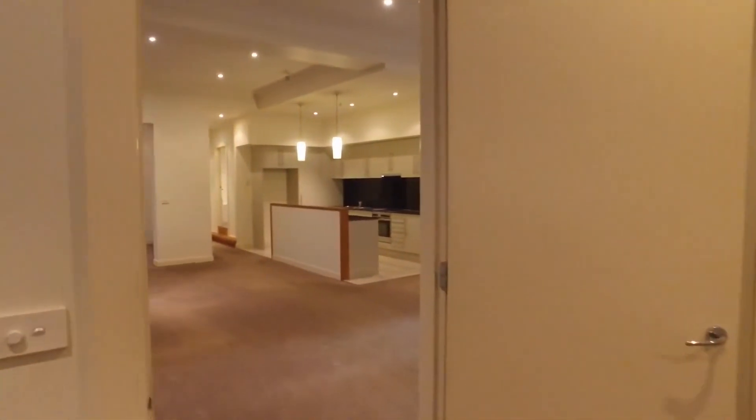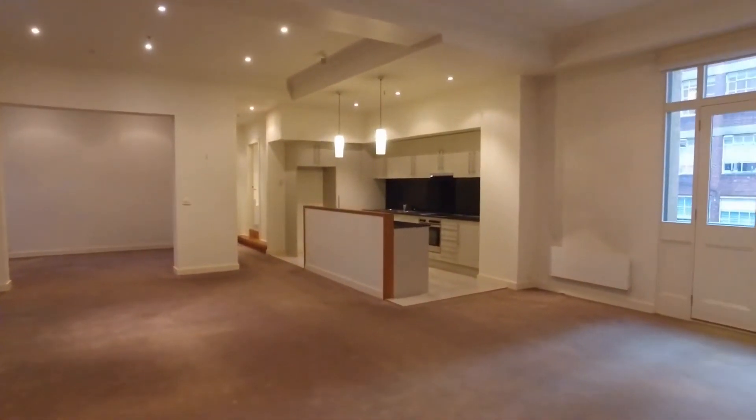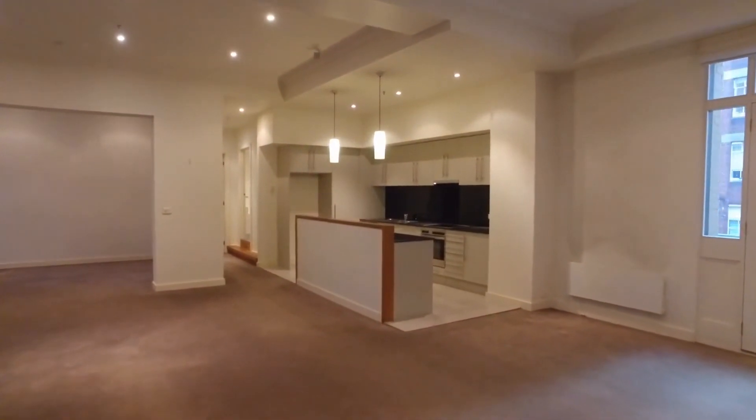Should this property be the right one for you, don't hesitate — book an inspection and follow the links below. Thanks for watching.